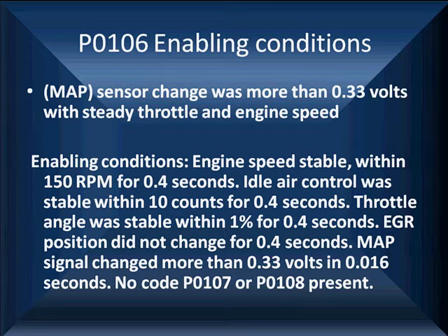The idle air control was stable within 10 counts for that same time frame. The throttle angle was stable within 1% for that time frame, and the EGR position did not change. But the MAP signal changed more than 0.33 volts in 16 milliseconds. So just saying the MAP changed or we have a MAP problem isn't nearly as informative as understanding what really happened and what we should be looking for.